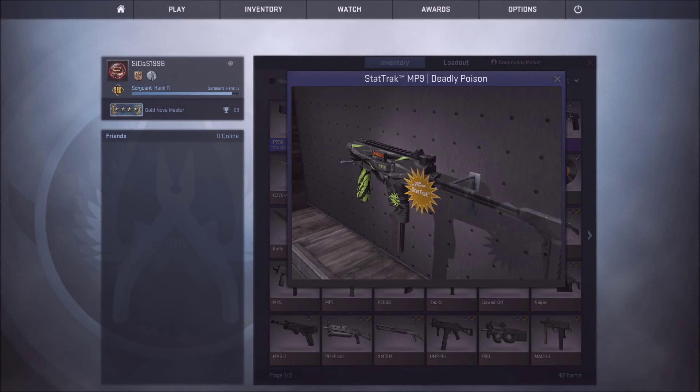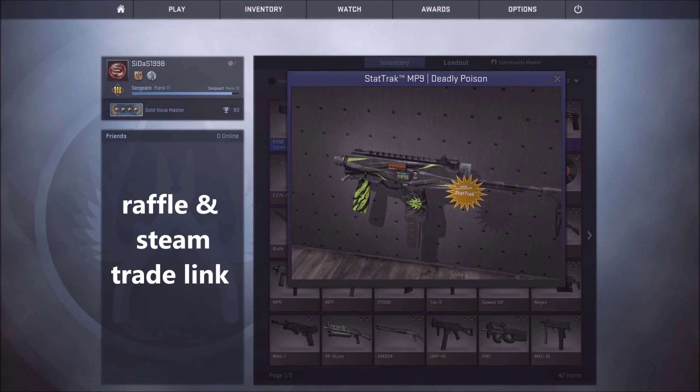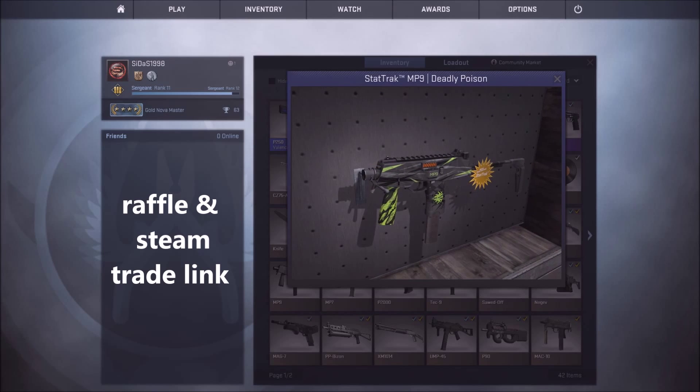All you need to do to enter this giveaway is to write the word raffle and your Steam trade link in the description down below. It is easy to do, yeah?